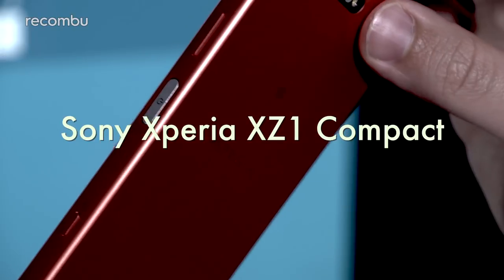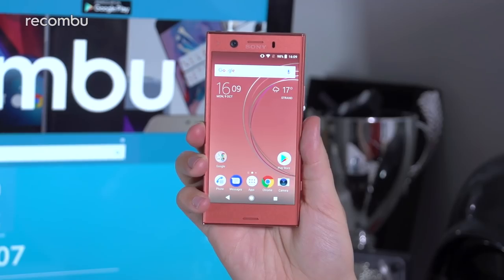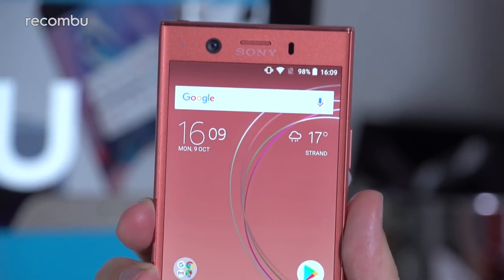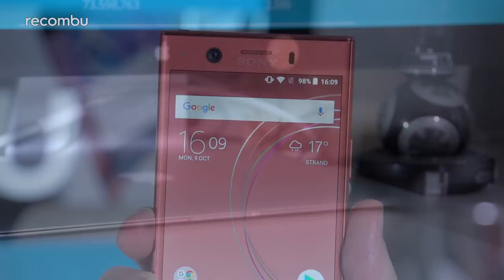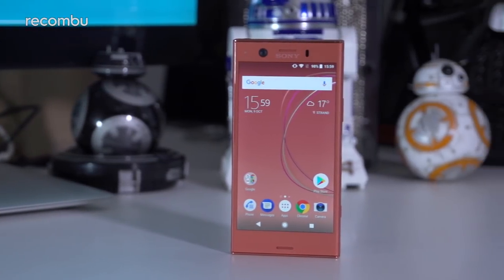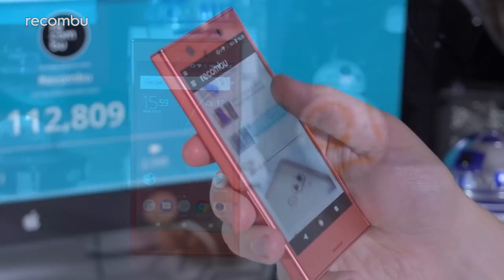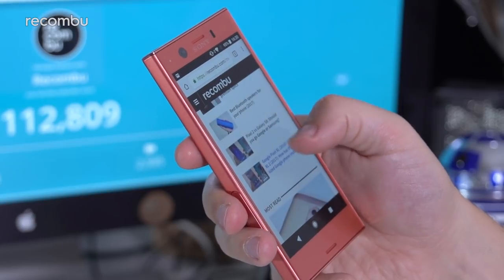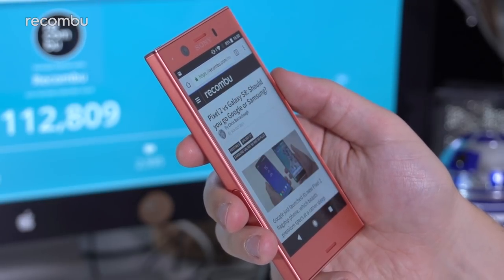Sony Xperia XZ1 Compact. If you want the ultimate dinky blower right now, look no further than the Xperia XZ1 Compact. For just under £400, you get almost the same premium specs of Sony's full-size flagship phone, the Xperia XZ1, but in a lovely miniature form. Packed inside that diminutive frame is the super-powered Snapdragon 835 chipset, while the 4.7-inch 720p screen is bright and crisp.